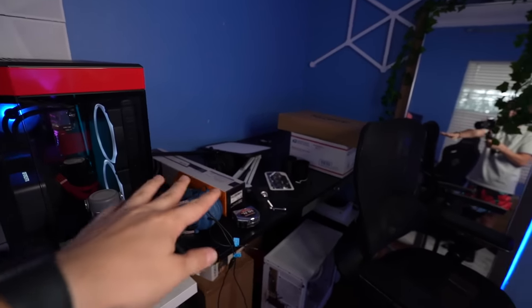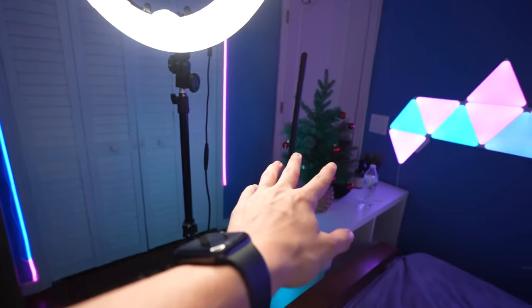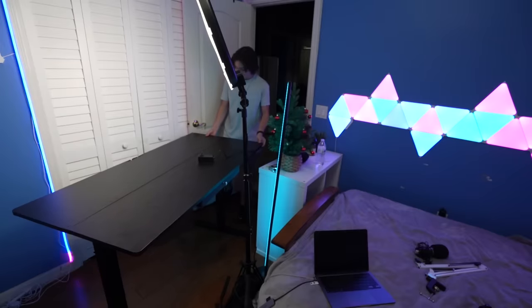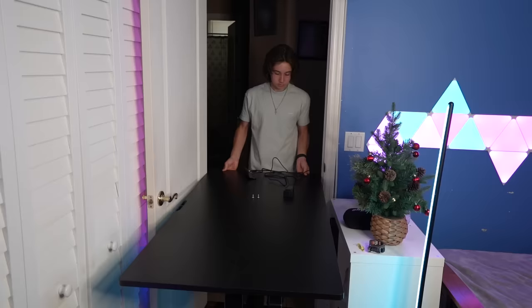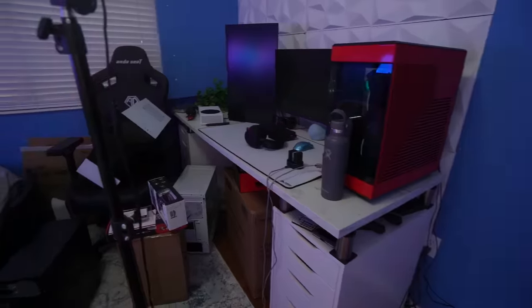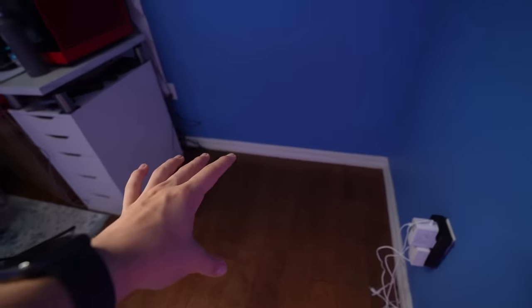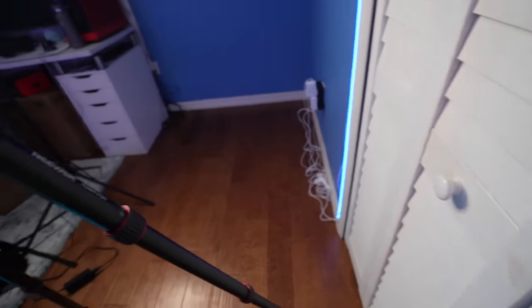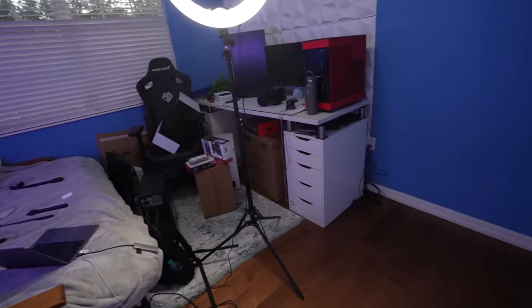I genuinely don't know where to start, but for now I'm just going to take everything off this desk, get rid of this desk, and put it into a different room. My room is a complete mess but at least we have this part cleared. Now I need to take this shelf out, clear all that out, take all these cables out, and then I'm going to have to move this bed right over here — it should extend to about the half part of this closet, which should allow me a lot more space and a much better background.